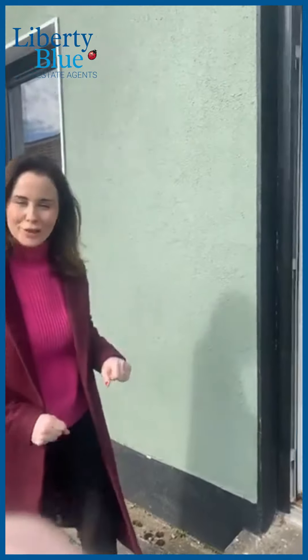Hi folks and welcome to Portlaw. I'm here in the sunny South East — it's a lovely day, the sun is shining with a bit of frost this morning. I'm here at number 4A Georgia Street. This is a mid-terrace home in the heart of Portlaw, which is only a 10 or 15 minute drive to the village of Kilmeaden. Come on in and let's have a look.